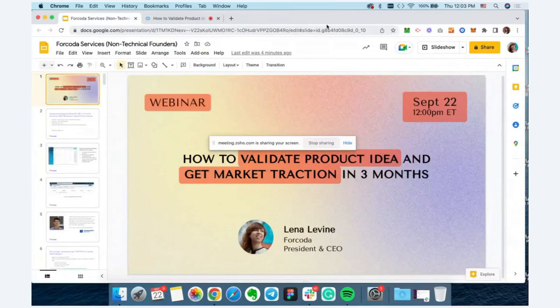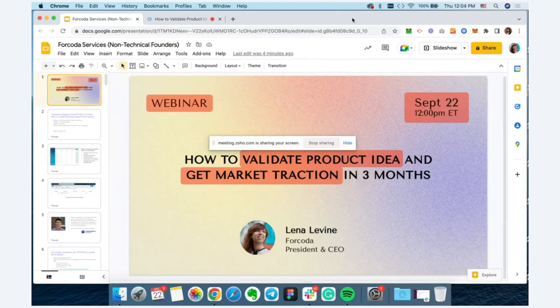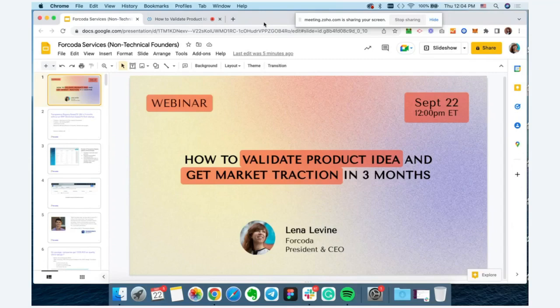Excited to have you on this webinar. Thank you for joining. My name is Lena Levine, and today I'd like to talk about how startup founders and entrepreneurs can validate their product idea and get market traction in just three months.